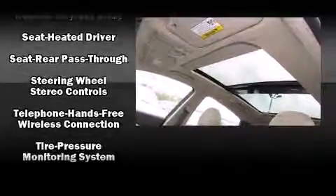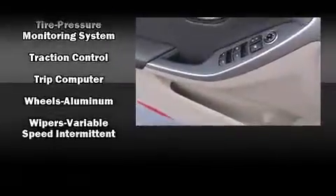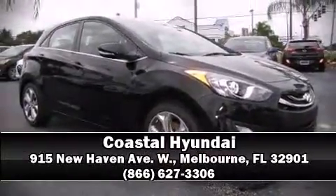Curtain airbags combine with standard stability control, creating a comprehensive safety network. Our sales reps are extremely helpful and knowledgeable. Please don't hesitate to give us a call.